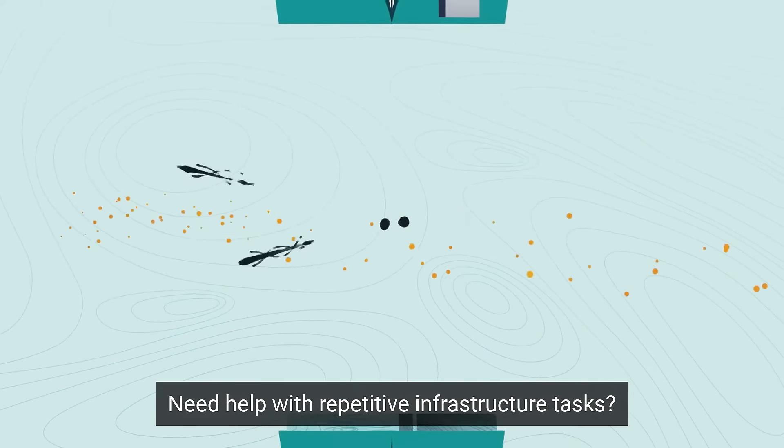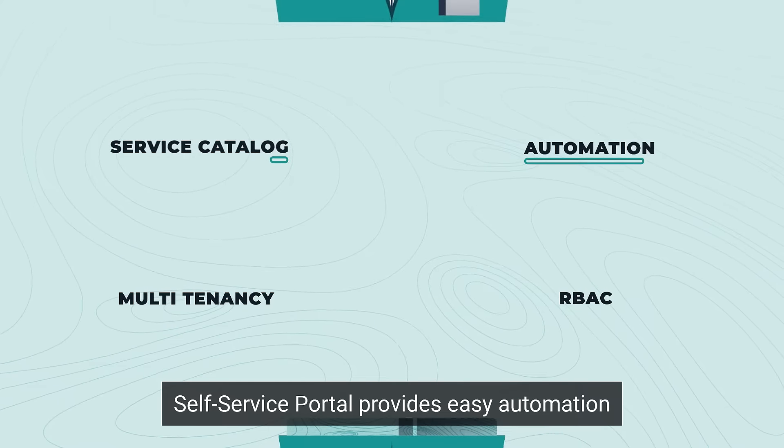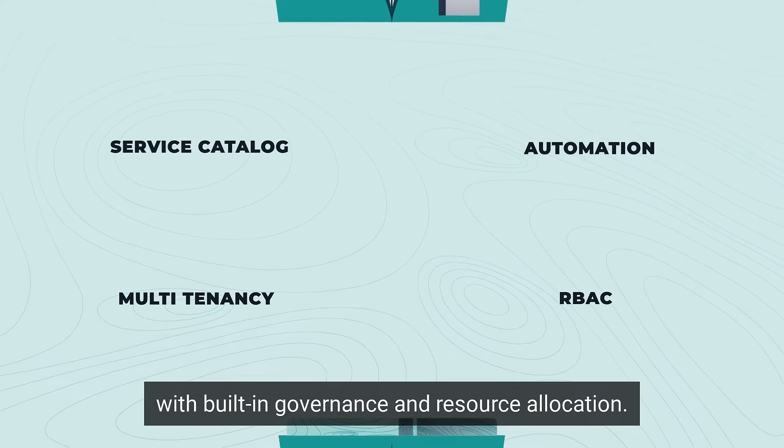Need help with repetitive infrastructure tasks? Self-Service Portal provides easy automation with built-in governance and resource allocation.